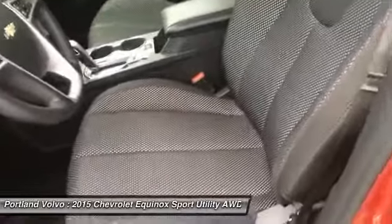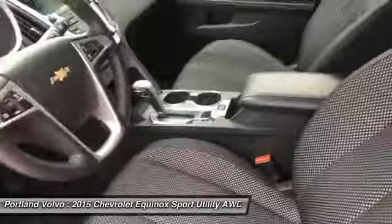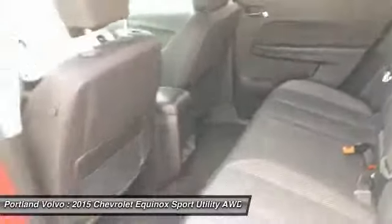Really sporty cloth seats, very comfortable power adjustment on the driver's side. There is an eco mode as well, steering wheel mounted controls, you have Bluetooth in this car, a nice big comfy back seat, and a lot of space in this vehicle.